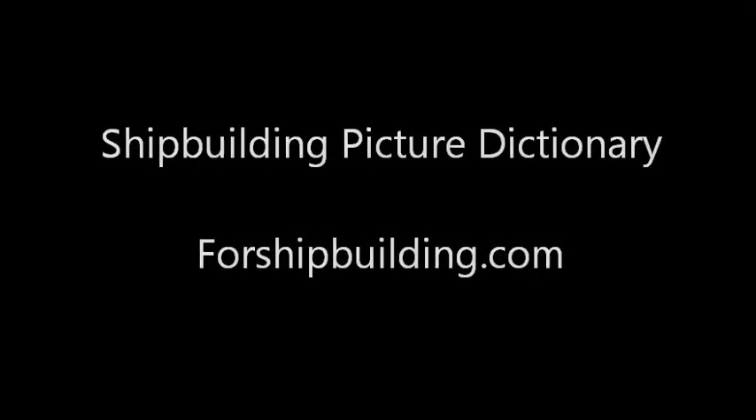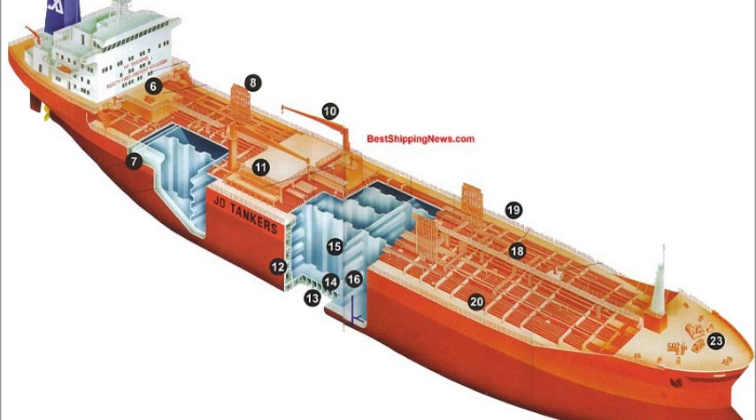Shipbuilding Picture Dictionary from 4shipbuilding.com. Balanced rudder with conventional propeller. Auxiliary unit. Lifeboat and gravity davits. Hydraulic prime mover.